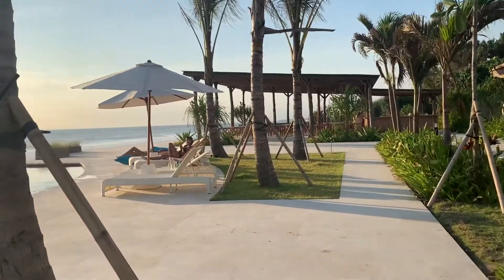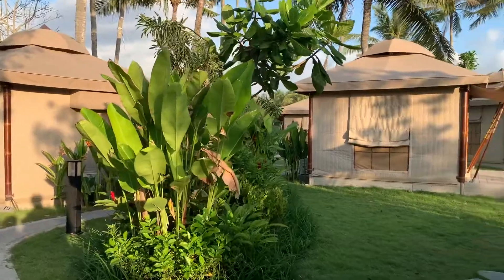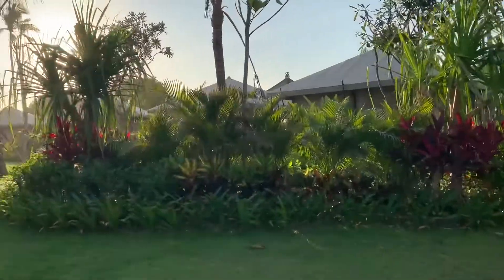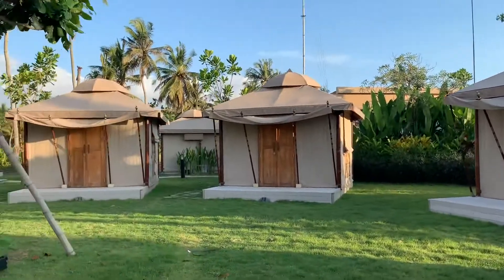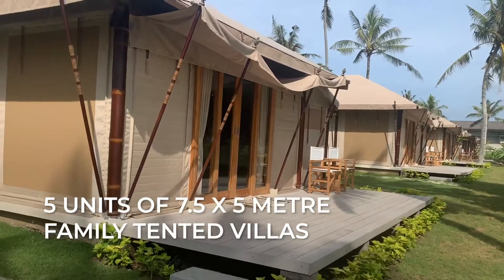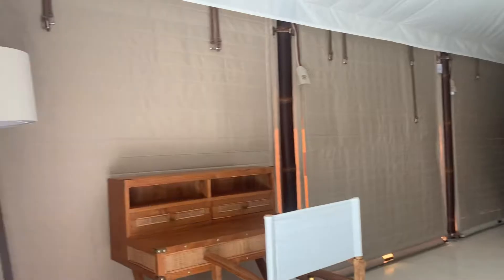We're here at the Bali Beach Glamping, a brand new resort. It's a fantastic new venue for weddings. As you can see, they are very fancy tents — hence the term glamping. There are 40 tents here altogether: five family tents which are 7.5 by 5 meters, 20 deluxe tents which are 5 by 5 meters, and 15 tents that are 3.2 by 3.2 meters.